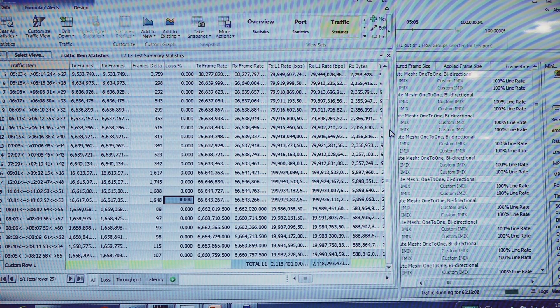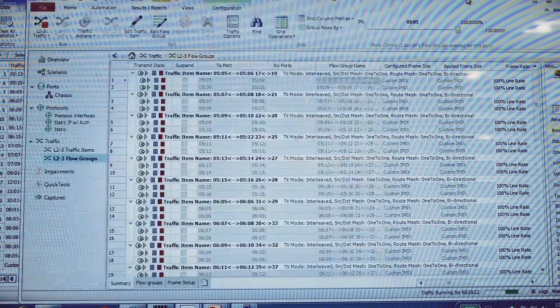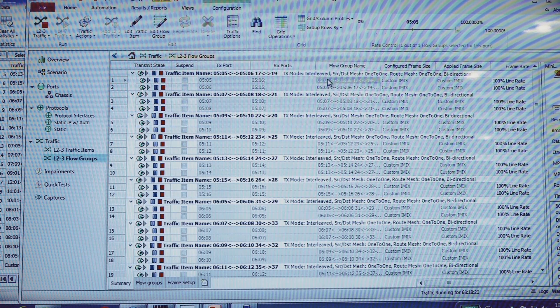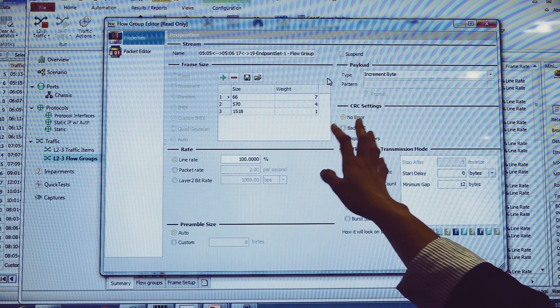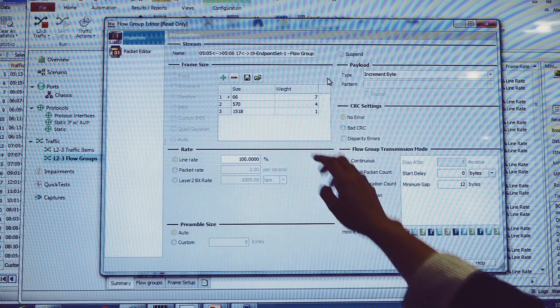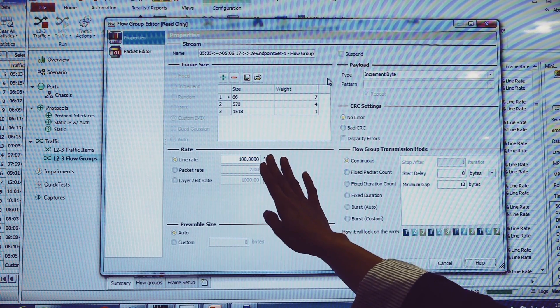So, do we actually show and do this in Ixia? Definitely. Let me bring that up. These are all our test ports that are running with Ixia right now. And here are the packet sizes — we have packet distribution 7, 4, and 1, and the sizes are 64, 570, and 1518 bytes.